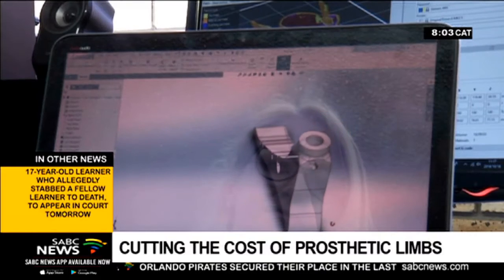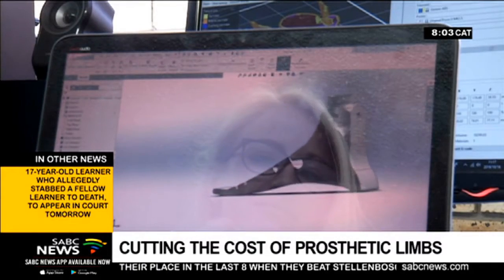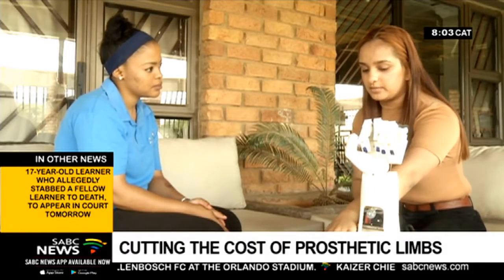Bright young minds changing the face of rehabilitation engineering. Losing a limb due to disease or injury could have a devastating effect, made worse by the high cost of prosthetics. But Farida Khadji hopes that her invention will change that.